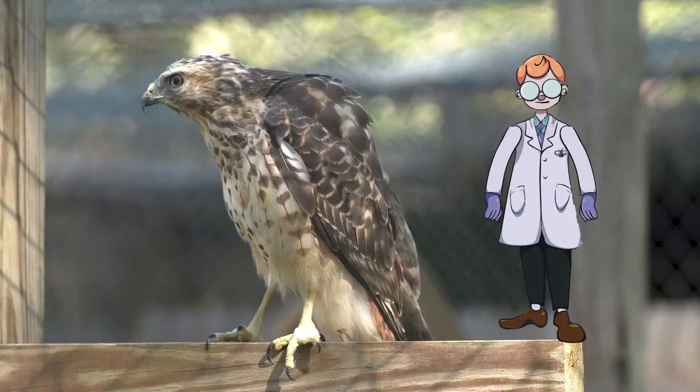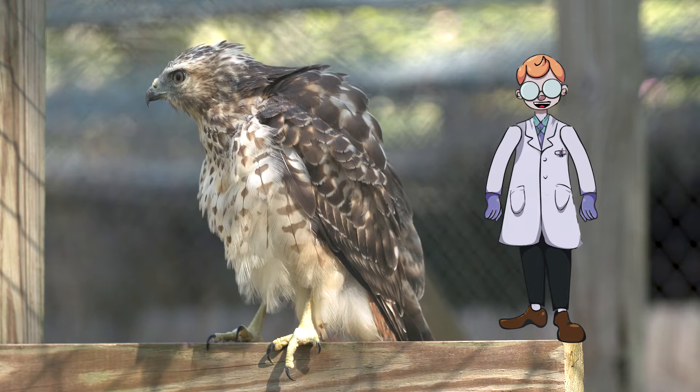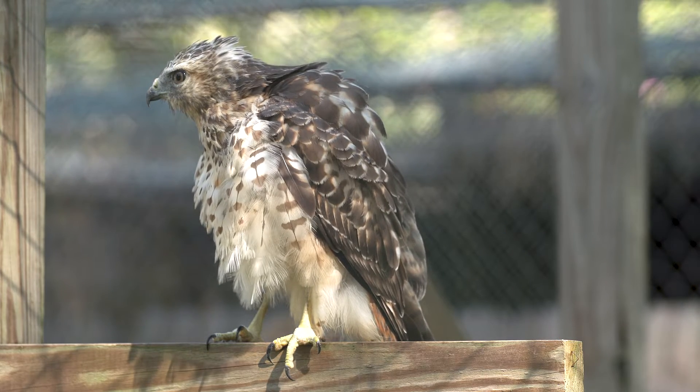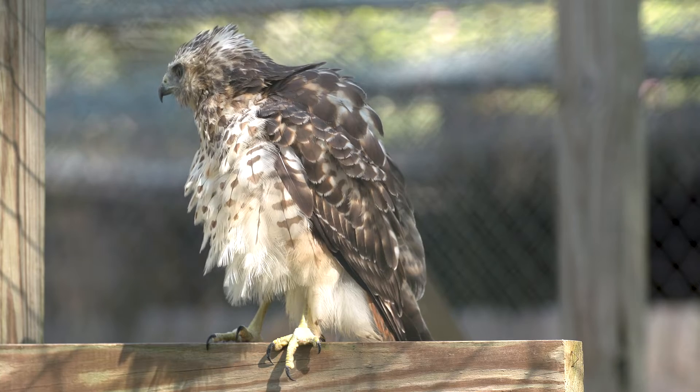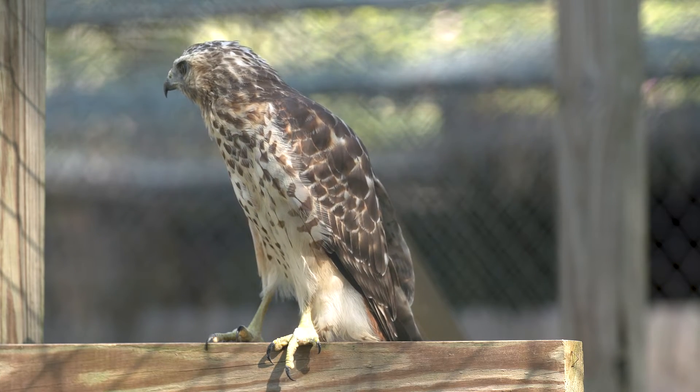When the red-shouldered hawk puffs up, this is a defense mechanism. Each one of those birds of prey has their own distinctive call. Eddie and his kind have their own distinctive call, and a lot of times in movies they'll actually use hawk calls to dub in for eagles or any other kind of birds of prey because they're so common.